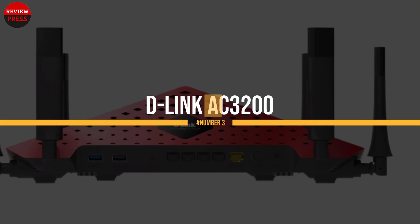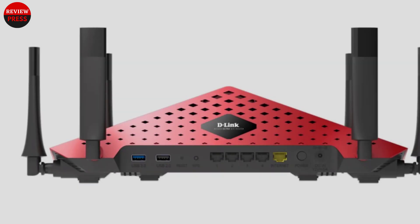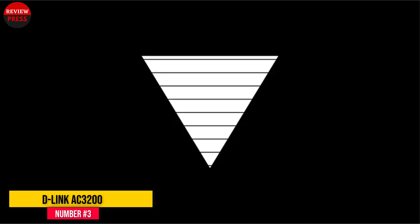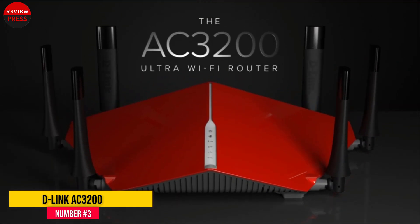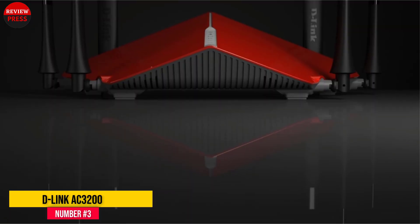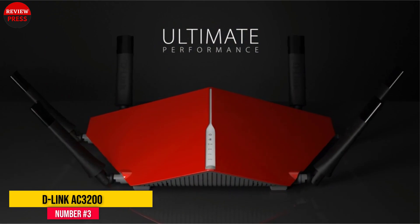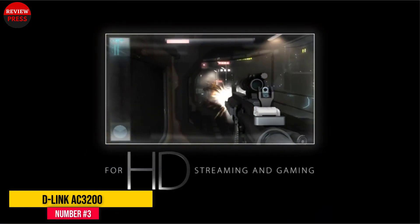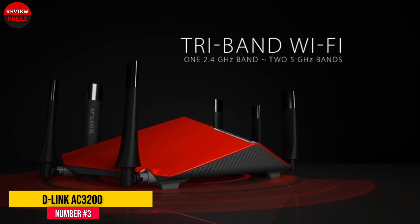Number 3: D-Link AC3200. This red color router from D-Link has six external antennas, a tri-band wireless network, and a 1GHz dual-core processor paired with 256MB of flash and 512MB of RAM. It also has the usual Gigabit LAN and WAN ports with two USB ports, one of which is high-speed USB 3.0 for adding your storage and printer to the network.